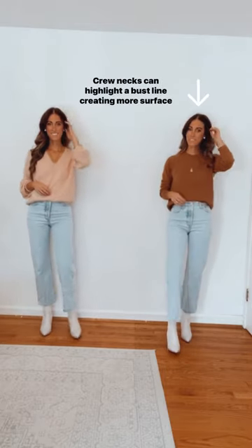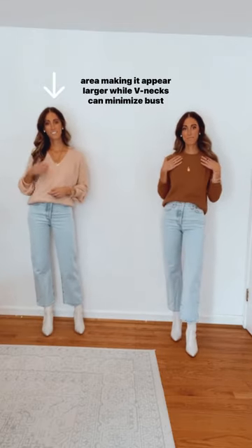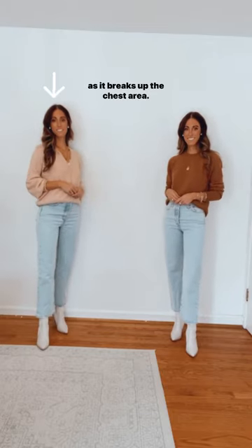Crew necks can highlight a bust line, creating more surface area and making it appear larger, while v-necks can minimize busts as it breaks up the chest area.